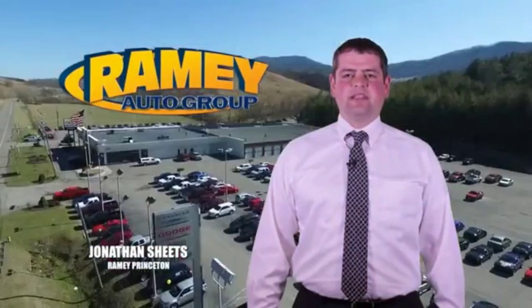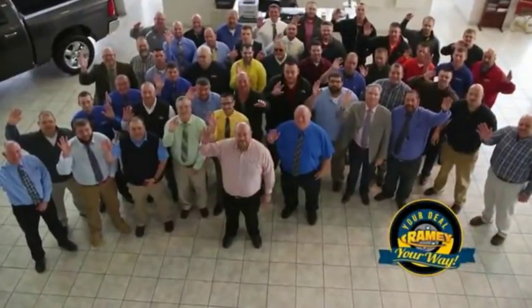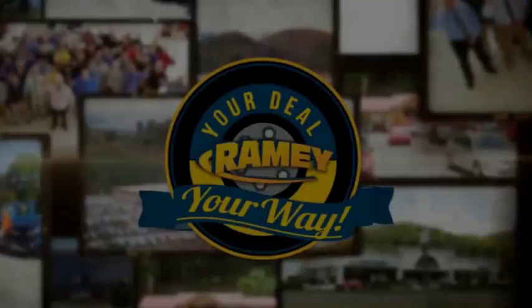Visit our stores in Ramey Row in Princeton, Tazewell, and Richlands, where you can shop 10 different franchises and over 1,000 per year. We want to be your partner in the car buying experience, because at Ramey, it's your deal, your work.